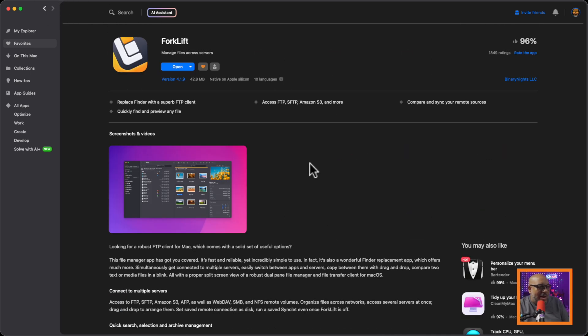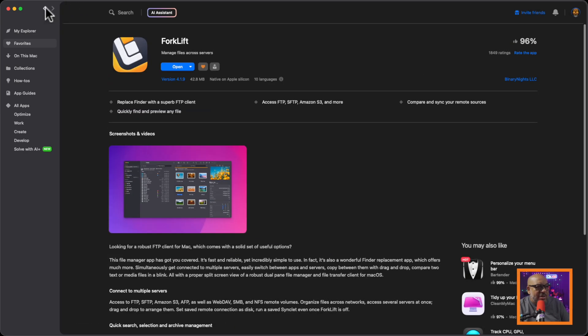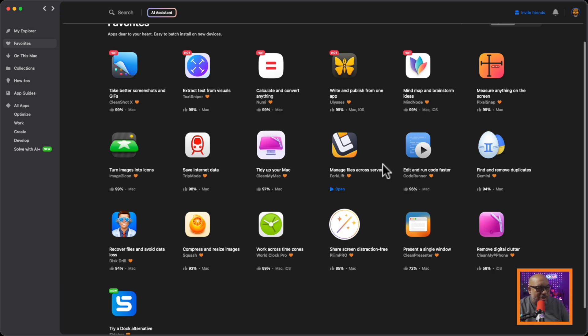This is Forklift — a Finder replacement. I use this often because I'm always moving files from my Ecamm Live recording folders over to my NAS, or moving video files from Final Cut projects, or photos from trips to the right locations. It's a dual-pane Finder replacement — absolutely handy. It lets you connect to FTP services and post things to your website if you're still doing it the manual way. I love Forklift. It's a really old Mac app — I've been using it since day one.